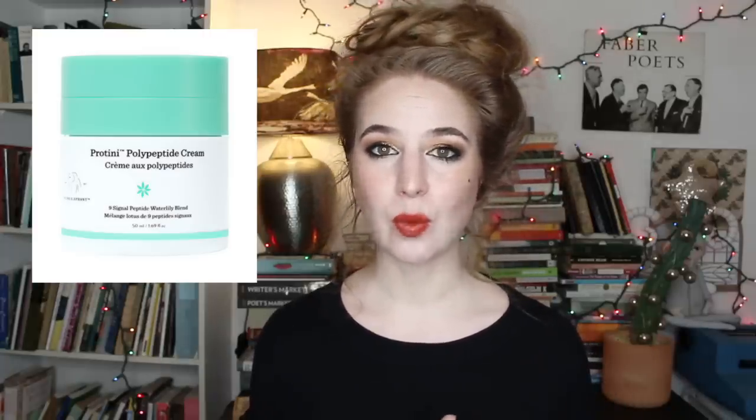The Drunk Elephant Protini Polypeptide Cream — as many of you already know, I am no longer buying high-end or luxury products for night cream. I'm getting peptides in my routine right now from my Erin's Faces peptide sunscreen, so I don't need another peptide product, and I definitely don't want one that costs $60, $70, or $80. It's just not what I'm doing with skincare anymore.